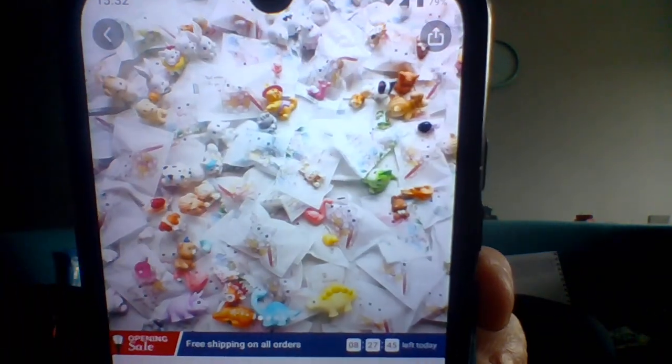Now this one is the children's toy surprise bag — these were 68 pence. This is the kind of stuff you're meant to get: mini enamel-style toys. Let's see what we got.